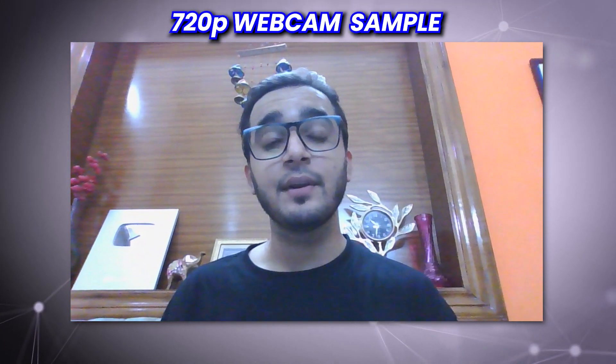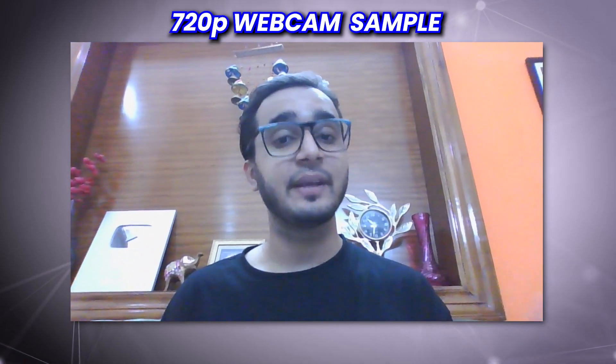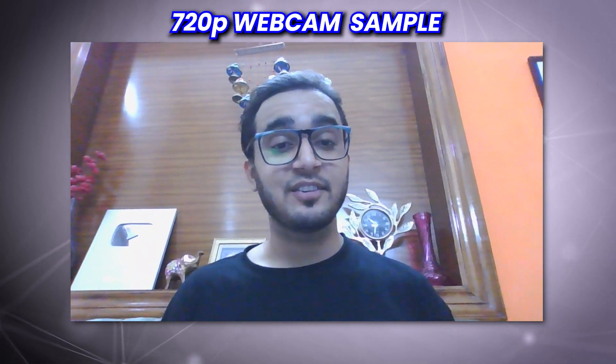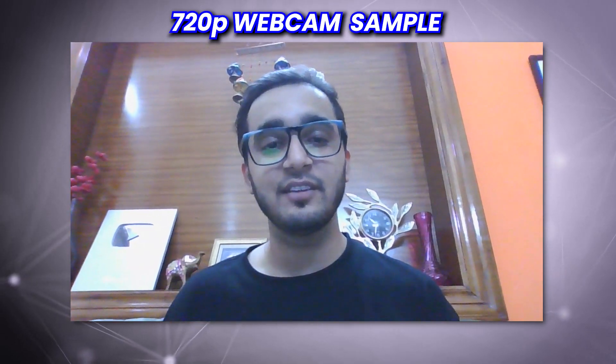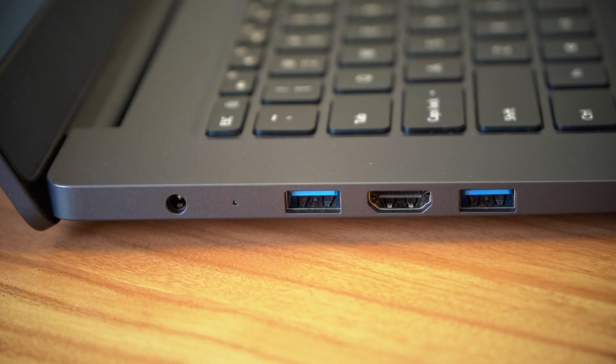You're also getting a 720p inbuilt webcam — just average quality here but keeping the price in mind, this is what you get. Quickly taking a look at the ports: on the right is a LAN port, a USB port, an SD card reader, and a 3.5mm headphone jack. On the left are the charging port, two more USB ports, and a full-size HDMI port.